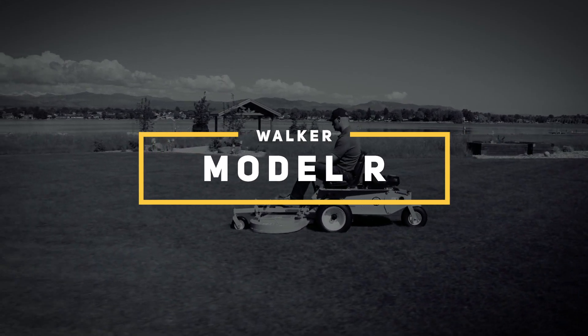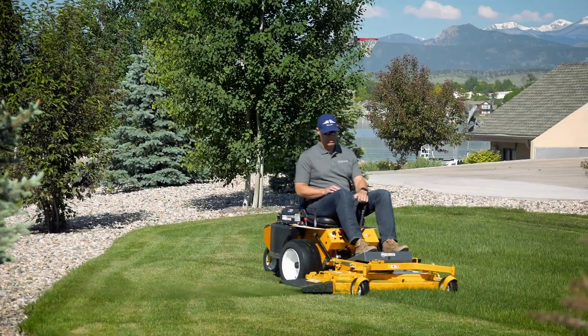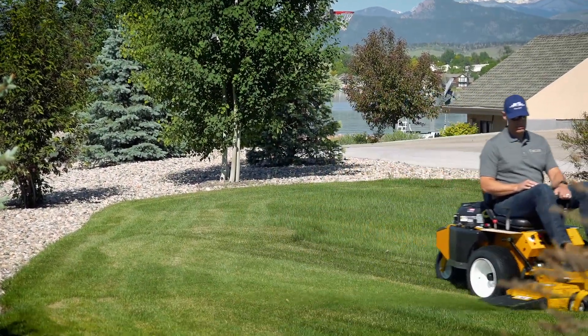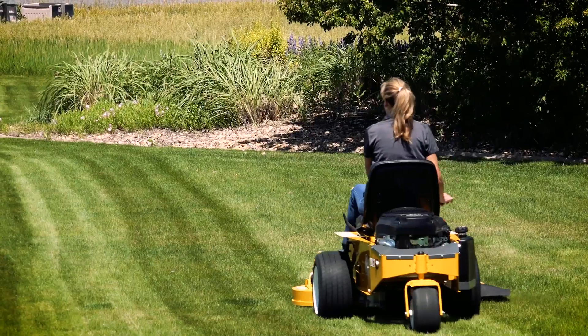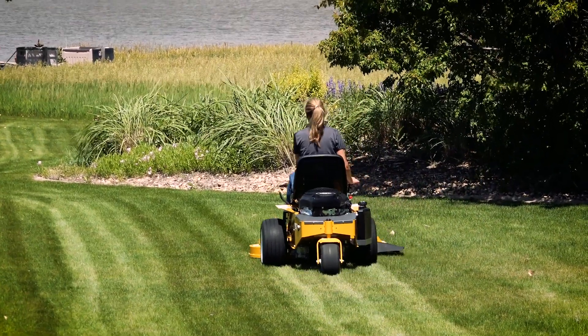The Model R is a walker mower like no other. Designed specifically for residential customers, it delivers essential attributes like ease of use, a high-quality cut, operator comfort, reliability, and easy maintenance, while still being the most affordable walker mower ever.